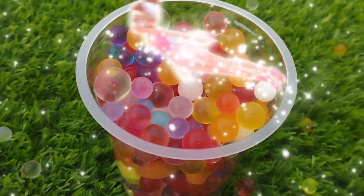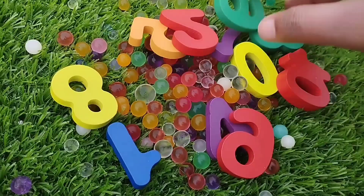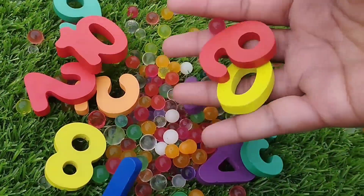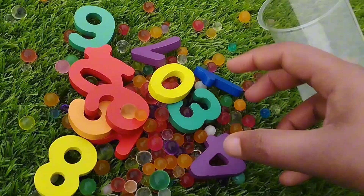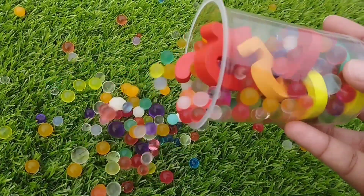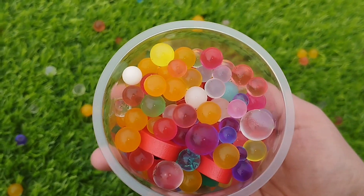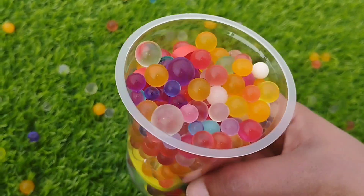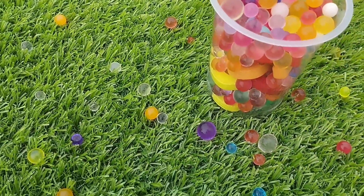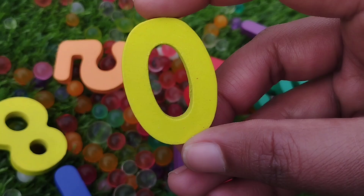Today we have wooden number blocks. We have wooden numbers 1 to 10. Let's learn their names one by one. Are you ready kids? Let's try it. We have wooden number blocks 1 to 10. Do you want to know the number names? Let's try it.